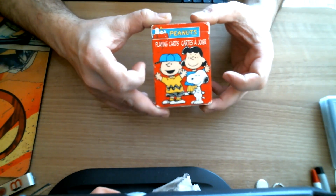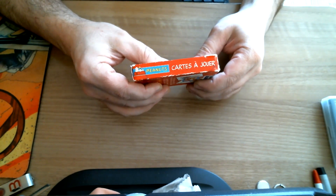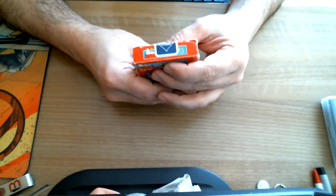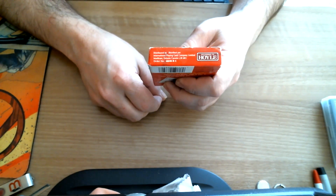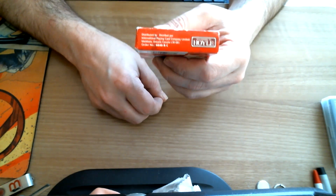The deck — you can see the Peanuts characters — is playing cards. Peanuts playing cards on one side, and the other in French: Peanuts cards. Then Peanuts on top. On the bottom it says they're from the International Playing Card Company, the Canadian version of the IPCC, or Canadian arm — no longer exists to my knowledge.